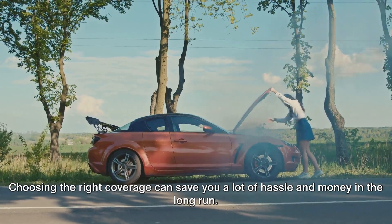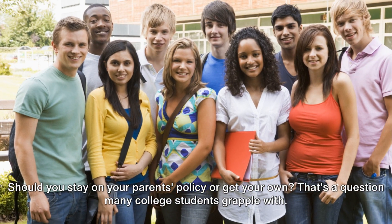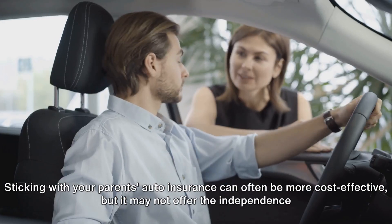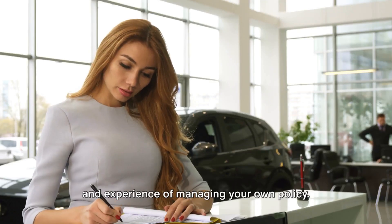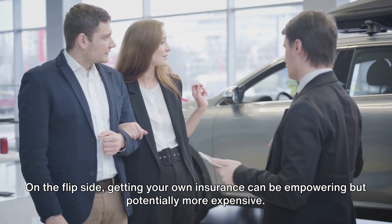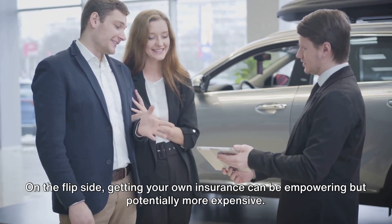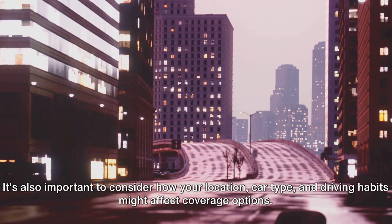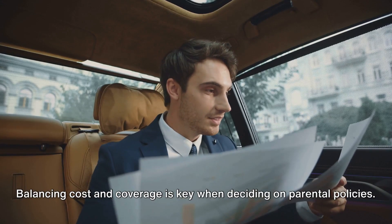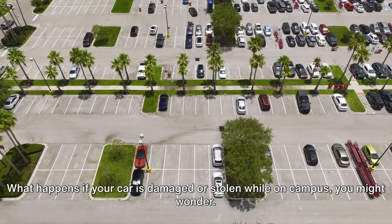Choosing the right coverage can save you a lot of hassle and money in the long run. Should you stay on your parents' policy or get your own? That's a question many college students grapple with. Sticking with your parents' auto insurance can often be more cost-effective, but it may not offer the independence and experience of managing your own policy. On the flip side, getting your own insurance can be empowering but potentially more expensive. It's also important to consider how your location, car type, and driving habits might affect coverage options. Balancing cost and coverage is key when deciding on parental policies.